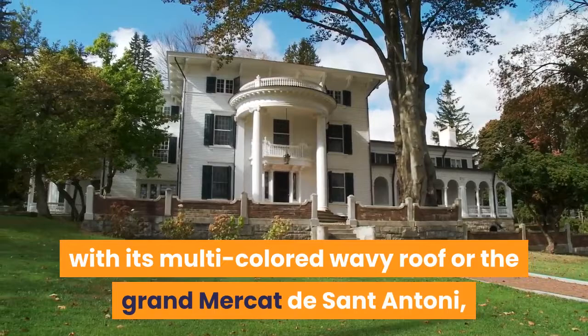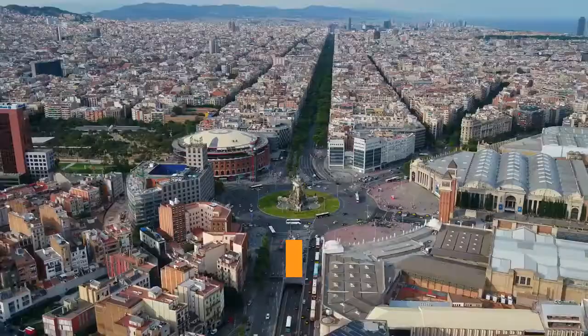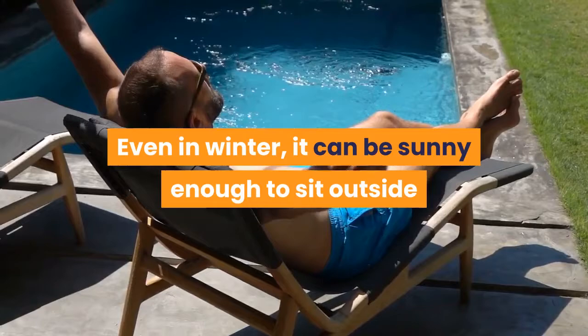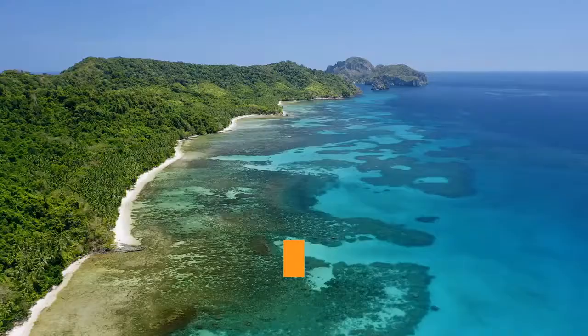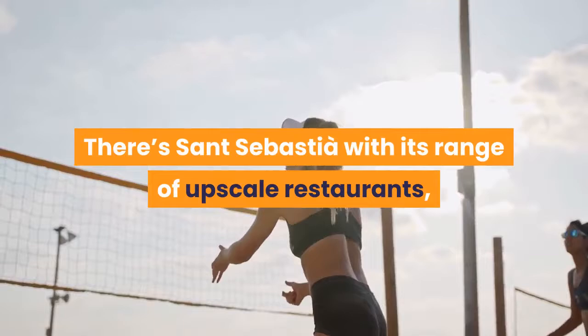Barcelona's City Beaches. Whatever time of year you visit Barcelona, the beaches won't disappoint. Even in winter, it can be sunny enough to sit outside and enjoy a meal at one of the seaside restaurants, while summer offers everything from sunbathing and swimming to water sports. The city boasts a five-kilometer stretch of coastline home to nine different beaches. There's Sant Sebastià with its range of upscale restaurants, Somorrostro lined with hip nightclubs, and Nova Icària with its water sports center and beach volleyball.